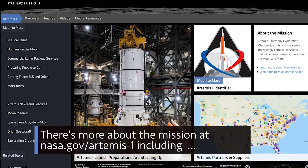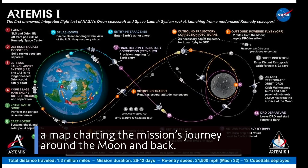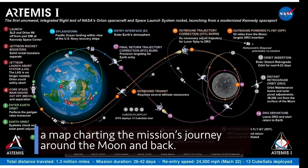There's more about the mission at nasa.gov/artemis-one, including a map charting the mission's journey around the moon and back.